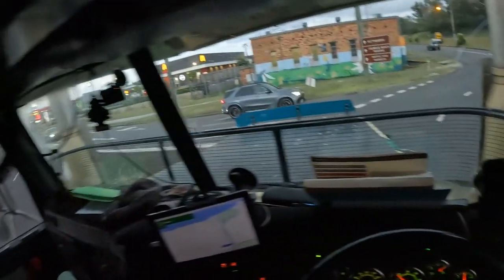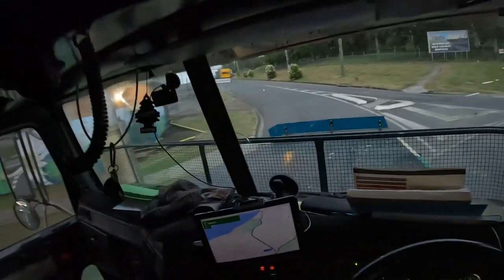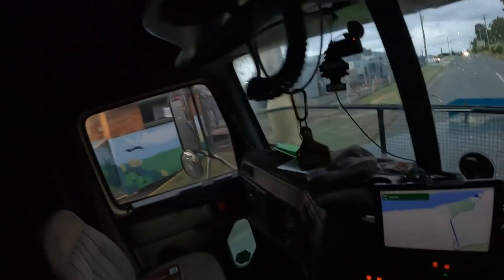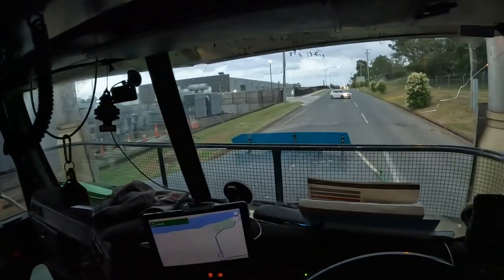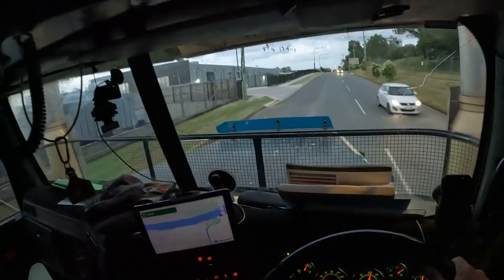Now I notice here this person wasn't looking at me — she was looking straight ahead. She pulled up, then looked at me, which spooked me a little bit. Keeping to the middle line there so I'm not going to hit the curb on the left. A bit of an eye on the mirrors. And this is where I start to wind the truck up.